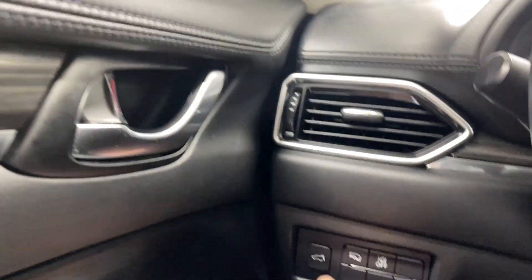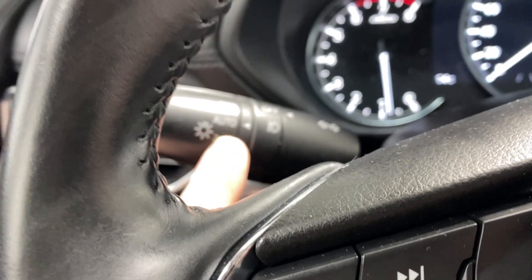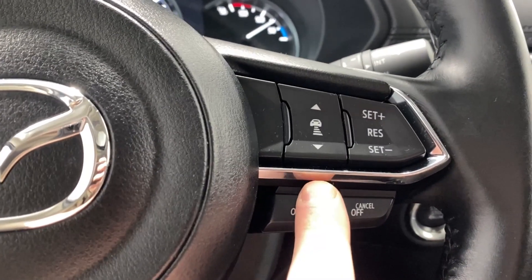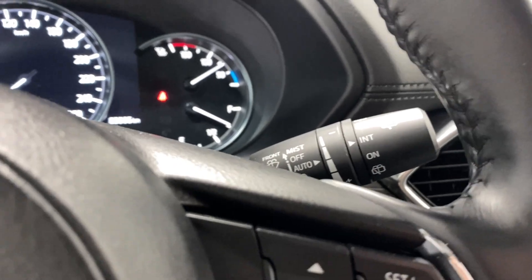Up inside, also your memory seats down there, your power trunk button right there, lane keep assist, audio radio and Bluetooth controls, your automatic headlights and your fog light controls, adaptive cruise control functions, and automatic rain sensing wipers for the front.